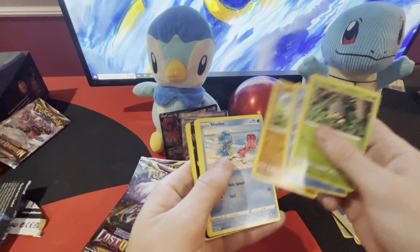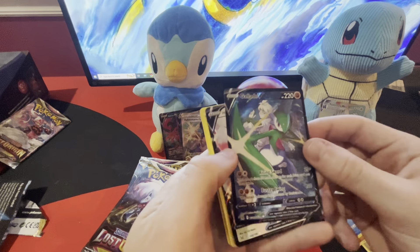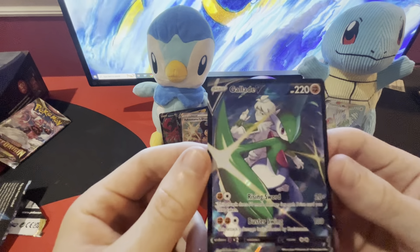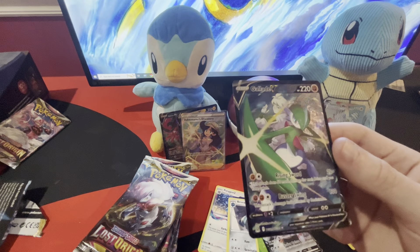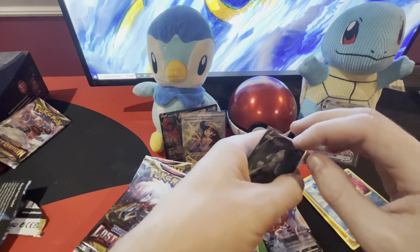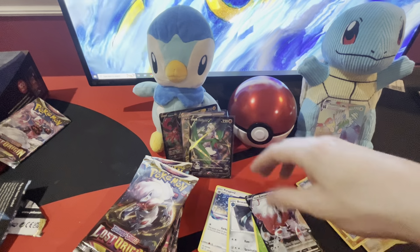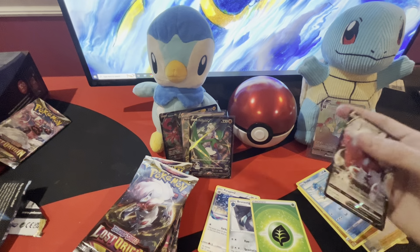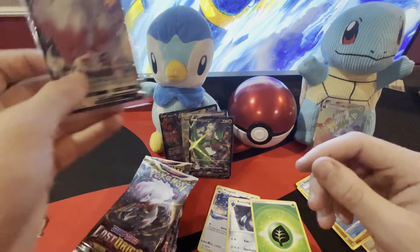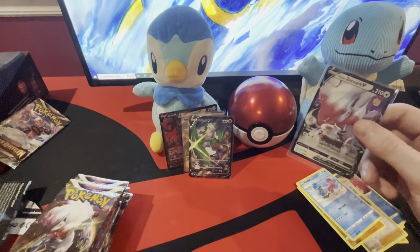Oh, I got two black coat cards sliding out — two of them! Gallade V and Zoroark V — that is a sick card! Is that the new hit of the channel? Maybe not. We still got Toxtricity over here at twelve dollars to beat. I don't even see it — let me type it up on TCP. That's a cool card, I'm glad I got that.